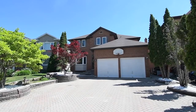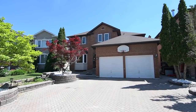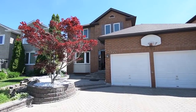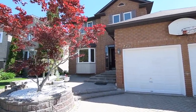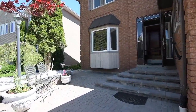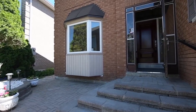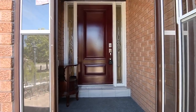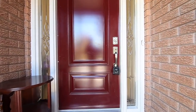Welcome to 275 Waterford Gate, a wonderful 4 plus 2 bedroom brick home with 5 washrooms situated within the sought-after Highbush community of West Pickering. Extensively landscaped with stone, including the garden beds, steps, and an interlocking driveway and front patio, this home also features a double car garage and an enclosed front entrance.